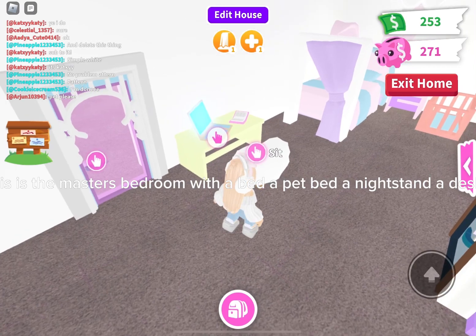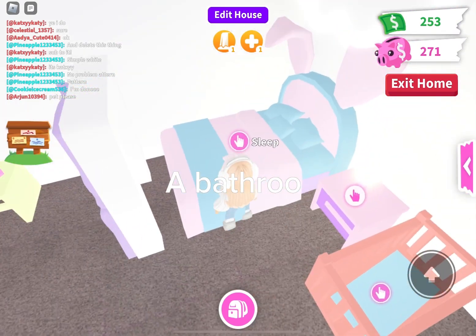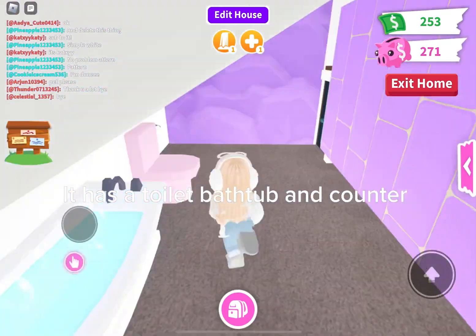Now this is the master's bedroom with a bed, a pet bed, nightstand, and a desk. It also has a toilet, bathtub, and counter.